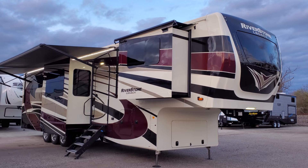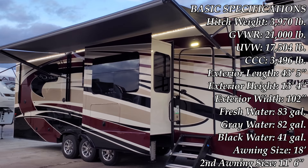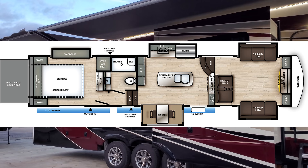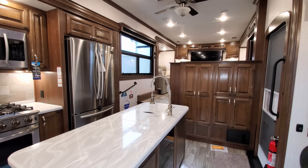Hey everyone and welcome to another All About RVs video. Today we're going to take a look at a brand new Forest River Riverstone Legacy 37FLTH Toy Hauler Fifth Wheel. This is a front living room unit with a small garage in the back. We're going to walk you around the inside and then the outside of this beautiful RV.